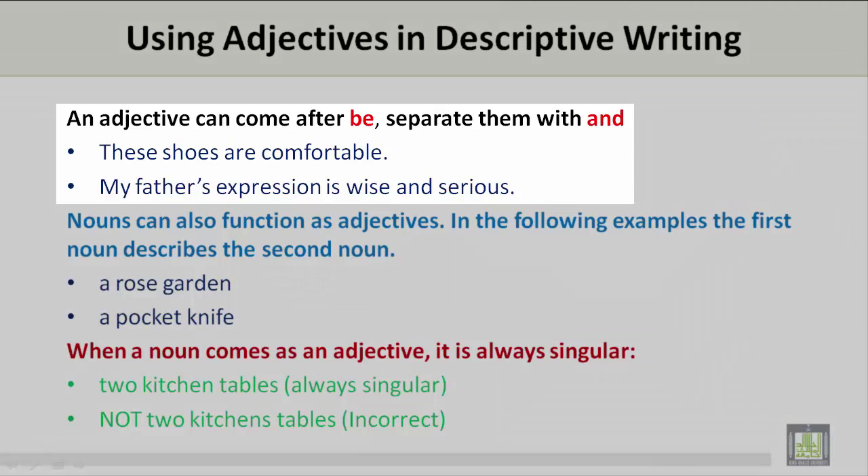An adjective can come after the verb be, and you should separate them with and. For example: These shoes are comfortable. My father's expression is wise and serious.